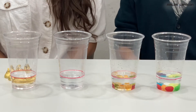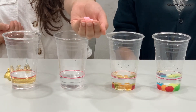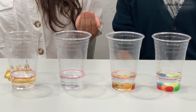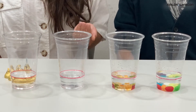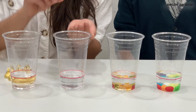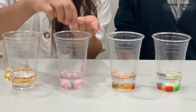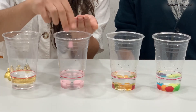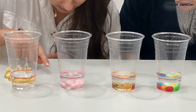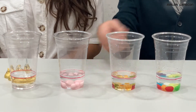Alright, next we have the gumballs. We have ten gumballs. Joel, what do you think is going to happen? Anything will be more exciting than these gummy bears. Let's see — one, two, three, four, five, six, seven, eight, nine, ten. Whoa, this one went up a little bit. Look — so cool. And the gumballs are turning white.